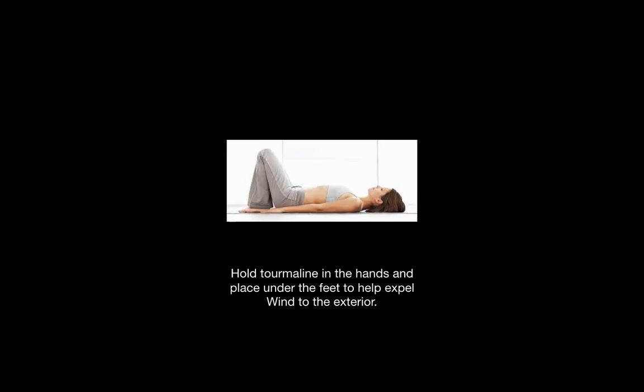Wind can mean many things. It can mean allergies, or headaches when there is internal wind from the liver channel, which rises up and affects the head. And in severe cases, wind can cause migraines, convulsions, or seizures.